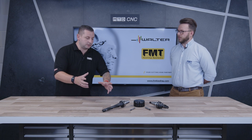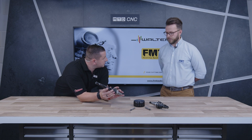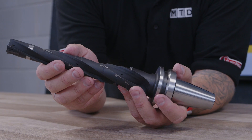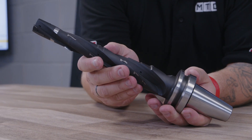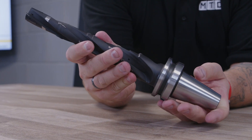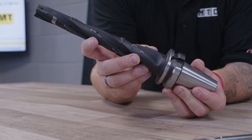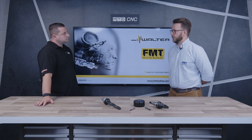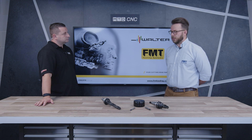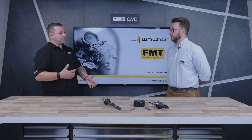I want to talk about these stepped finishing tools. For people at home thinking — once it's worn, do I just bin it and buy a whole new tool and holder, or can I send it back for resharpening? The beauty of PCD tooling is that you can send it back to us for refurbishment and you get a tool that comes back as new, so no program changes — it's literally plug and play.